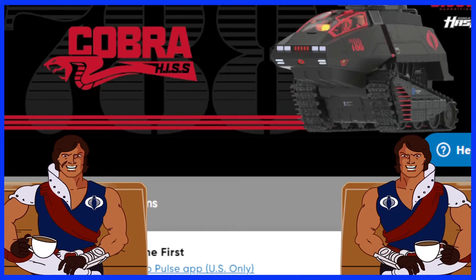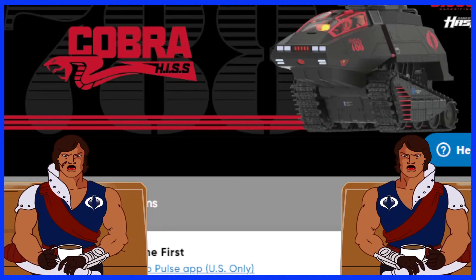Hey you guys, welcome back to Geek News. I am your host, I am Adam, and so we're just doing a follow-up video to our Cobra HISS, and yes, it has been funded.